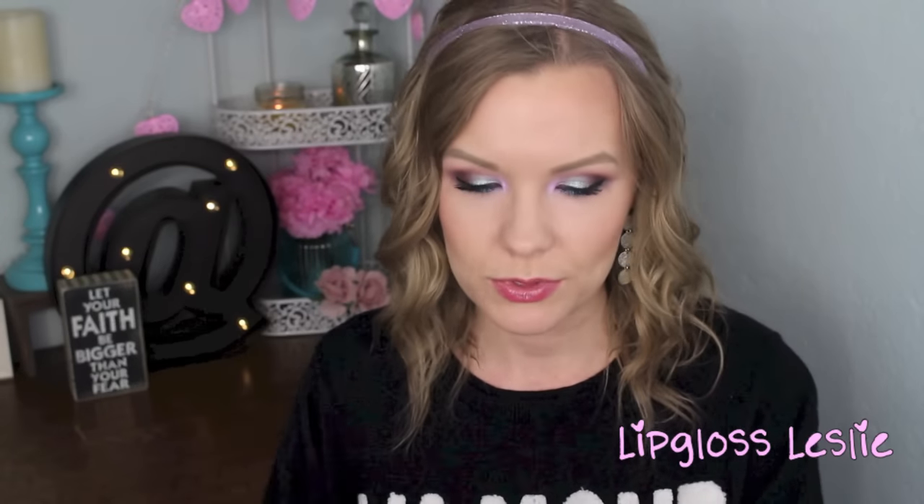And then Makeup Geek duochromes — I don't even know what to say about these because I love them so much. I put up a video, I think it was Monday, with swatches and all that. This week I was mostly wearing the shadows because I accidentally cracked the packaging on two of my pigments because of the sifters. I was careful, but they did end up cracking. So I was waiting for them to be resent to me, and I didn't play with these much this week other than today.